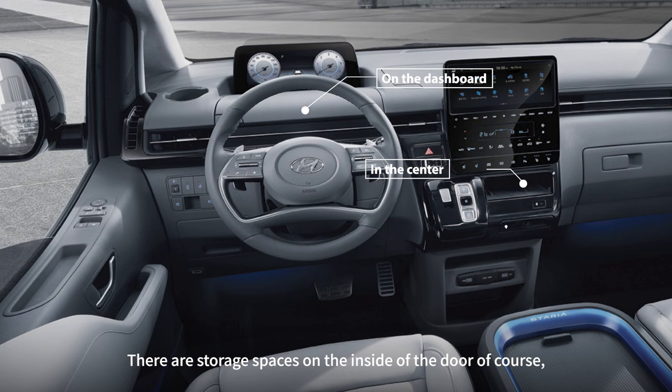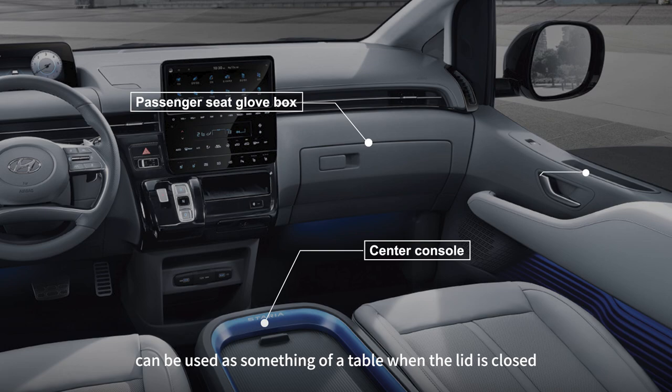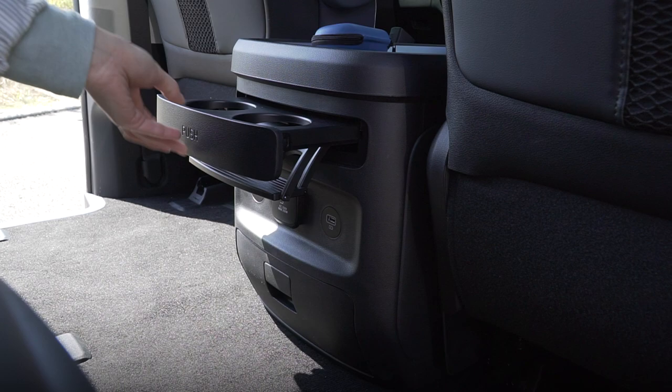There are storage spaces on the inside of the door, on the dashboard, and at the bottom of the center fascia. The center console, which comes with two cup holders, can be used as something of a table when the lid is closed and has a whole lot of space underneath to organize stuff.